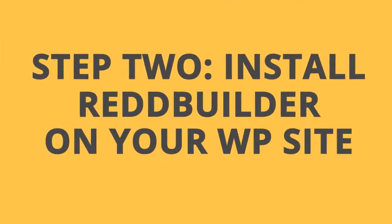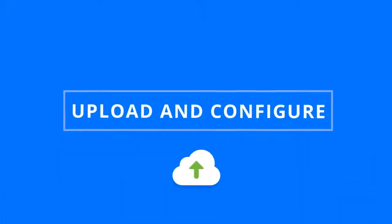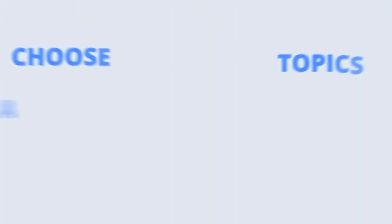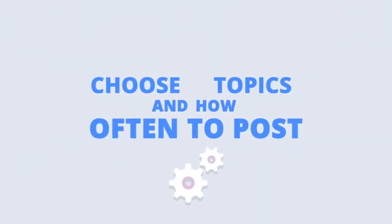Step 2: Install RedBuilder on your WordPress site. Upload, configure some basic settings, and let the software know what topics you want to focus on and how often to add new trending content to your site.